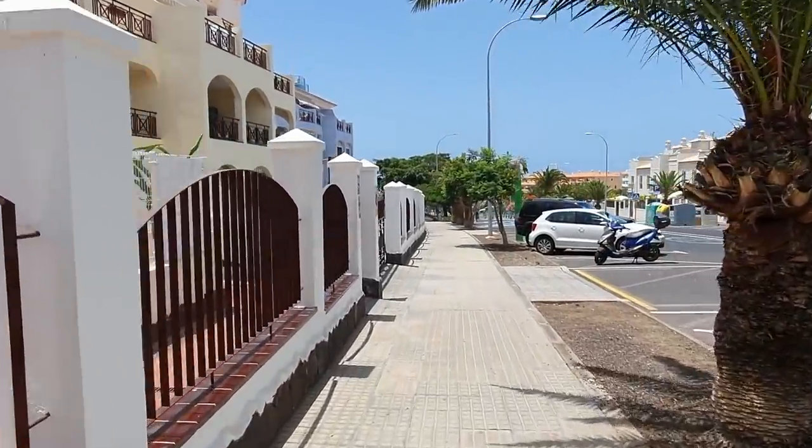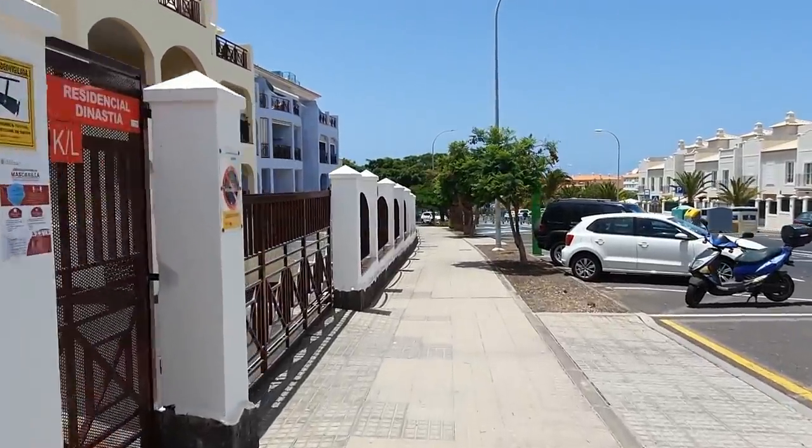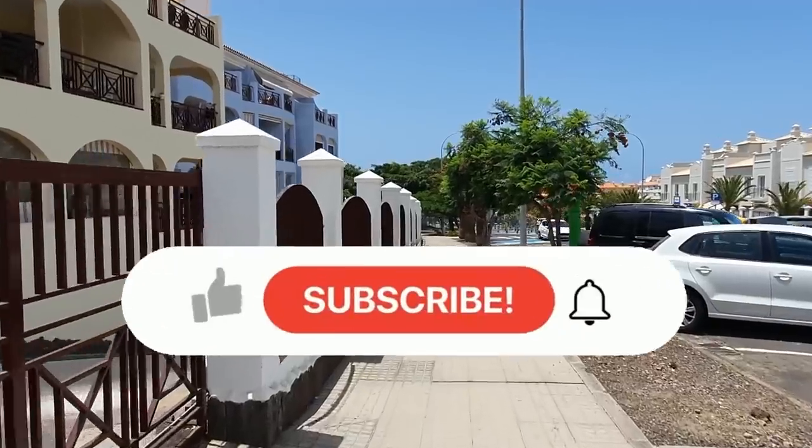The Paradise Park used to have a courtesy bus that would take you down to the beach. I don't think they're running that at the moment but maybe it'll make a comeback because things are definitely getting busier here.